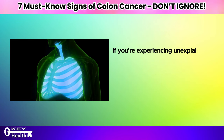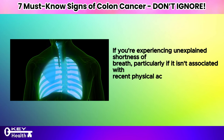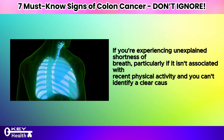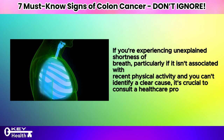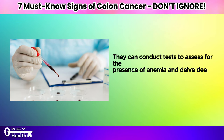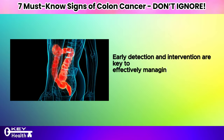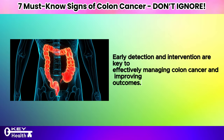If you're experiencing unexplained shortness of breath, particularly if it isn't associated with recent physical activity and you can't identify a clear cause, it's crucial to consult a healthcare professional. They can conduct tests to assess for the presence of anemia and delve deeper to uncover its underlying cause. Early detection and intervention are key to effectively managing colon cancer and improving outcomes.